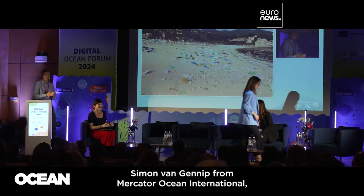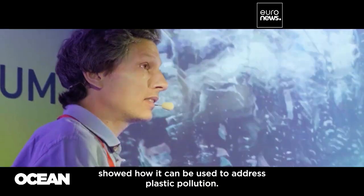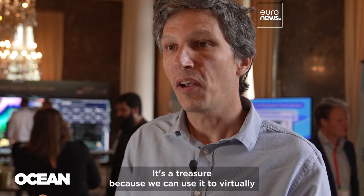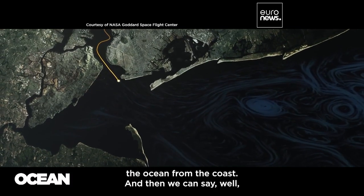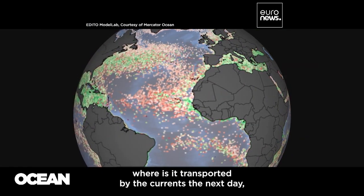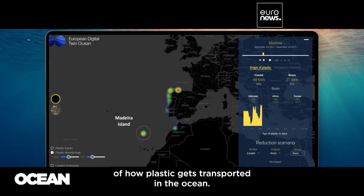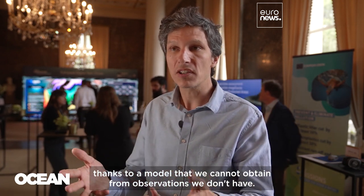Simon von Gennep from Mercator Ocean International, a non-profit that co-develops the Digital Twin, showed how it can be used to address plastic pollution. Since the 1990s, we know all the currents of the ocean at global scale, and for every day. It's a treasure, because we can use it to virtually deploy particles where we think they enter the ocean from the coast, and then we can say where this virtual plastic particle is transported by the current the next day, and so forth, and eventually get an idea of how plastic gets transported in the ocean — something we cannot obtain from observations alone.